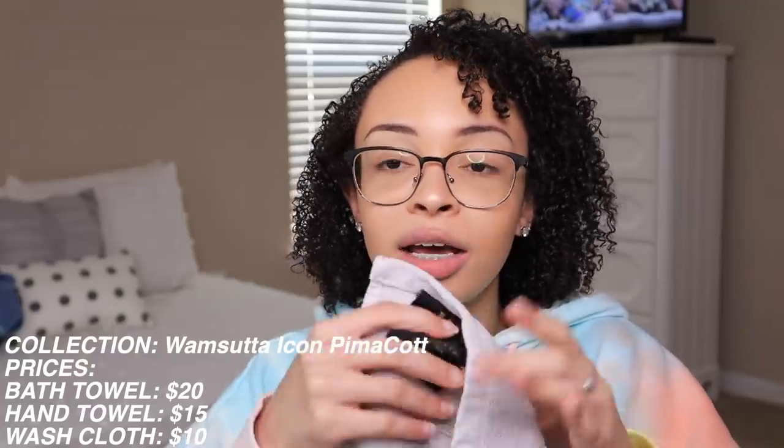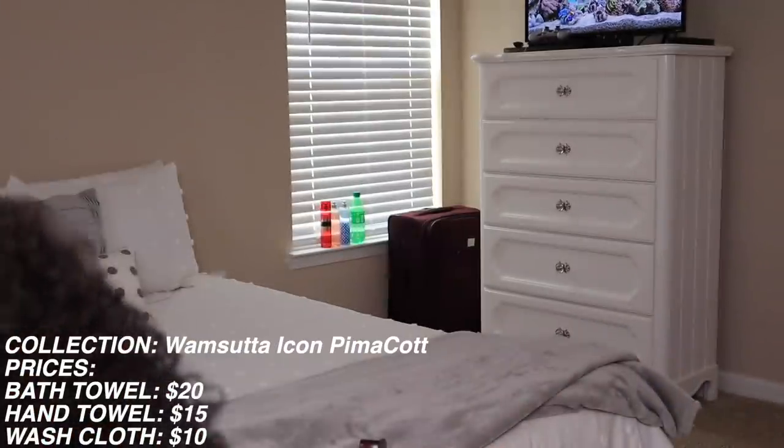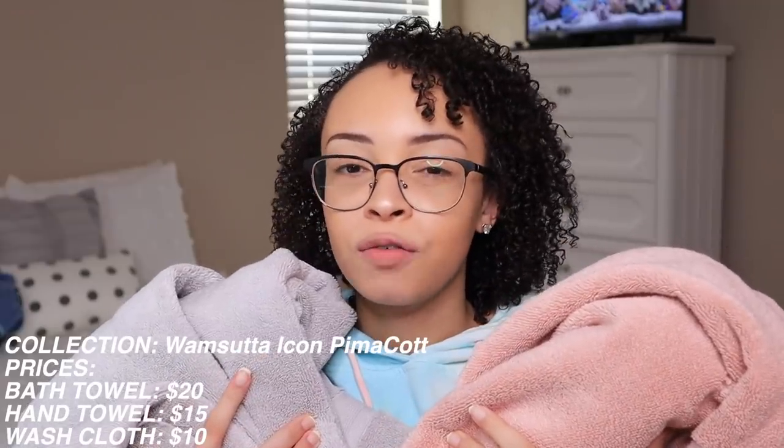When I was in Bed Bath and Beyond I fell in love with the Wamsutta Pima Cotton icon towel sets. I literally got two gray sets and two pink sets. You know how you get towels and they get all ruffled up and messed up in the wash? These don't do that - they're too good for that, you get what you're paying for. As a college student these may seem on the pricier side, but if you get three to five good towel sets now you won't have to keep rebuying cheap ones. They have high quality things at reasonable prices, and I have two in gray and two in pink.